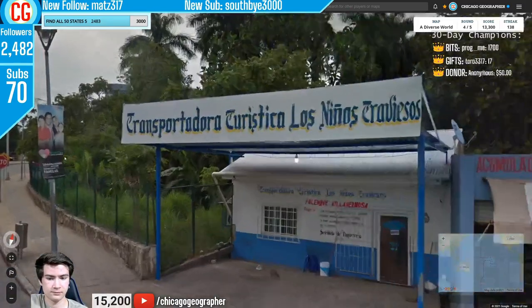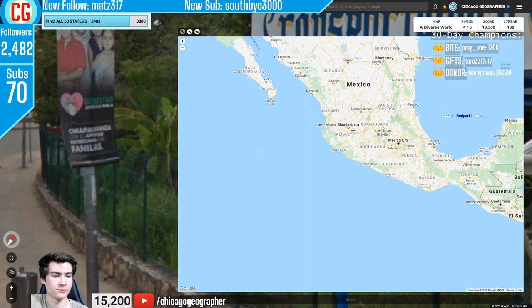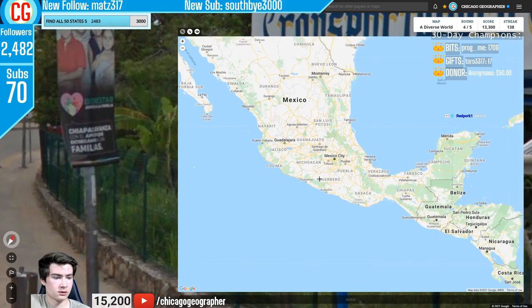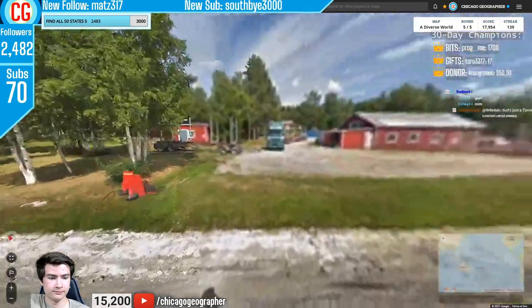Next round 139 — we have some Spanish, the stop sign said 'Alto,' and it also says Chiapas, which is a Mexican state. 'Alto' is the stop sign used in Mexico and Guatemala — a great trick to identify those countries.